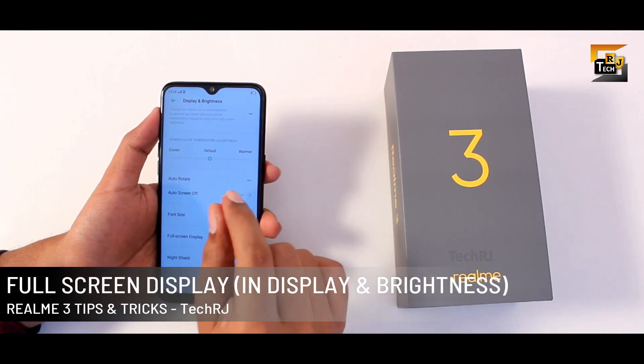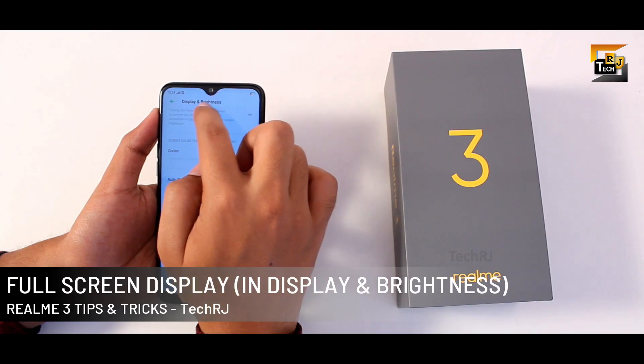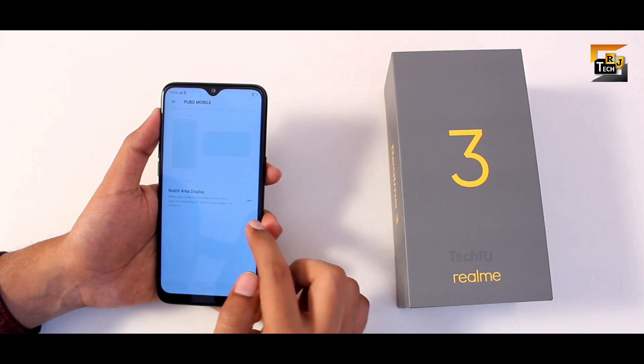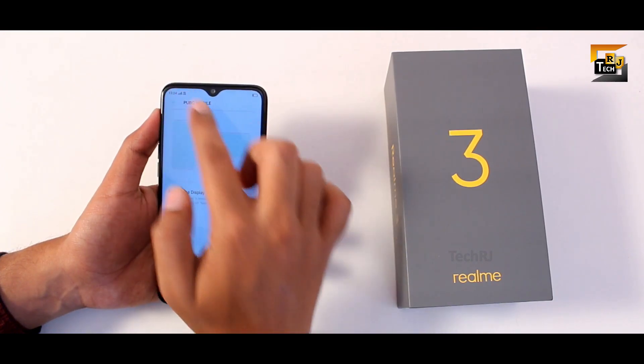You can enable or disable the notch for individual apps. For example, if you want to play PUBG in full screen mode showing the notch, just enable that toggle, and you can do this for any app.